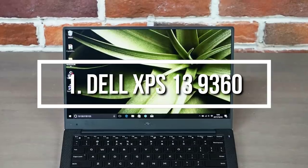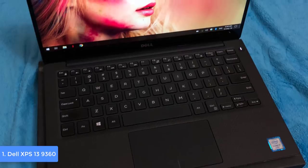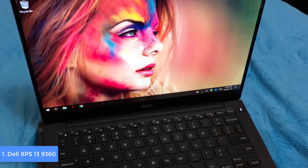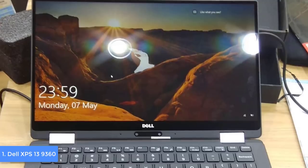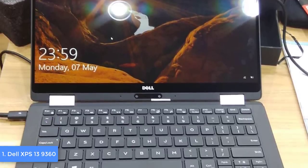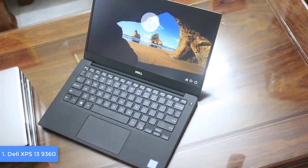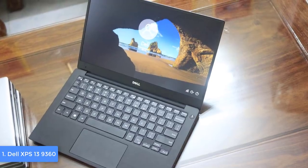At number 1 we have the Dell XPS 13. The XPS 13 is a perfect option for every student looking for a laptop that combines long battery life, great hardware, and a rock-solid design. From a design perspective, the 9360 features an all-aluminum unibody design with a carbon fiber base and a 13.3-inch Infinity touchscreen protected by Corning Gorilla Glass 4. What makes this laptop different is its full-size backlit keyboard, which increases visibility at night; the keys are smooth and comfortable at your fingertips.